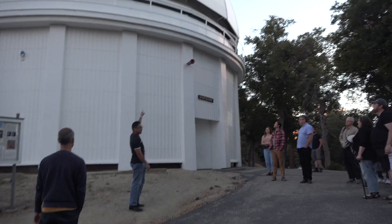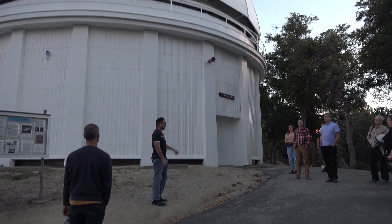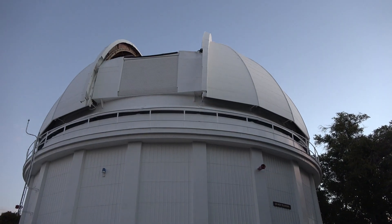I'm Evan. Inside the dome is Michael - that's the guy you've been emailing back and forth. He's going to be the driver tonight. And I'm just going to be the guy that yaps all night.